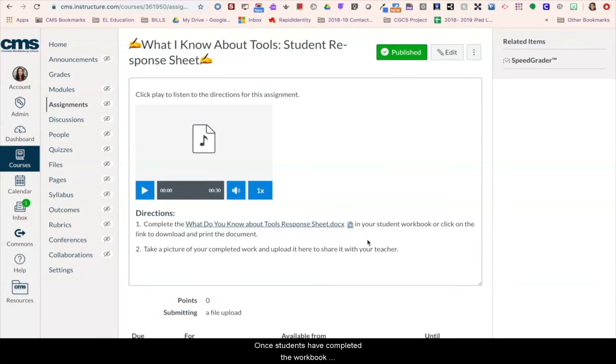Once students have completed the workbook page, the assignment in Canvas asks them to submit a picture of their work. Using their iPad, students can take and upload a picture to the course, which their teacher will then be able to review and give feedback on. Teachers can give feedback face to face or by recording a message for students in Canvas.